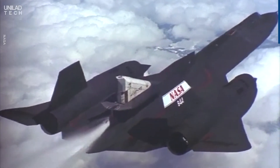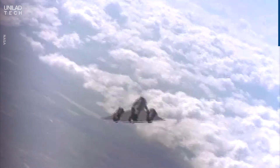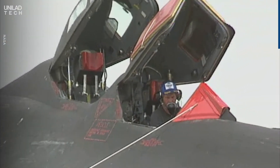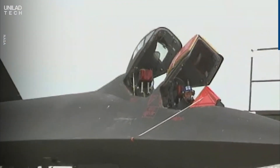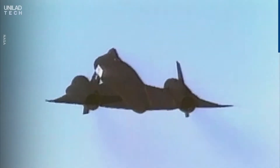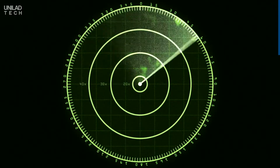The SR-71 was built purely as a surveillance plane. There are no weapons on board. It was built to be operated by two pilots — one actually flew the plane, while the other operated the surveillance equipment. Because it flew so high and so fast, it was incredibly difficult for enemy radar to detect.